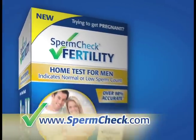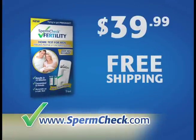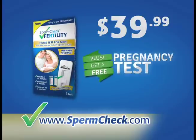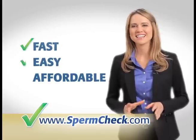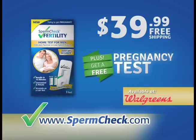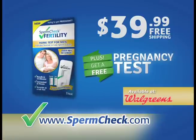Go to SpermCheck.com now and get your kit for only $39.99. Plus, order now and we'll also send you a free pregnancy test. Finally, there's something fast, easy, and affordable you can do. Go to SpermCheck.com or to your local Walgreens to get your SpermCheck kit.